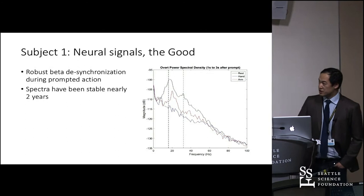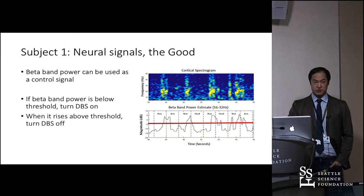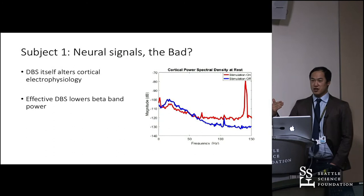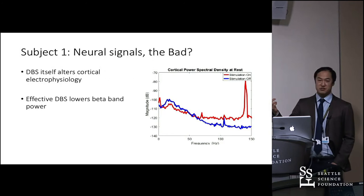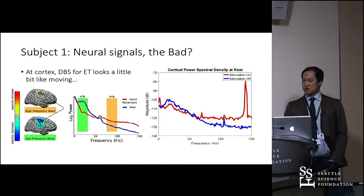You can actually differentiate hand versus arm movement based on how much beta drops. One important finding is that effective DBS itself alters cortical electrophysiology — you see a drop in beta, theta, and alpha power and a rise in gamma. This looks similar to what the brain looks like during movement, which is a confound when trying to use spectral features to trigger stimulation. However, you can manually tune the threshold to avoid falsely turning stimulation on.